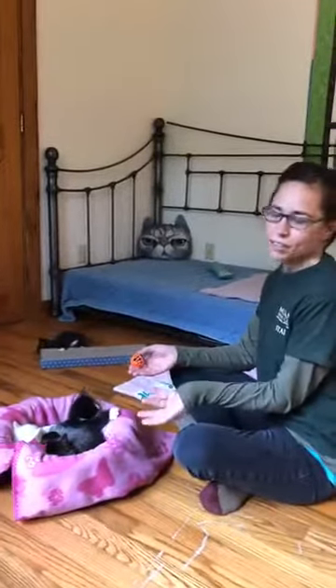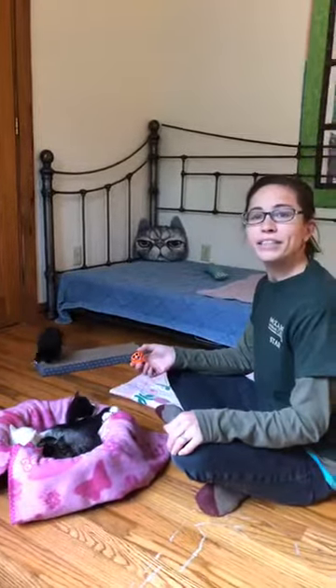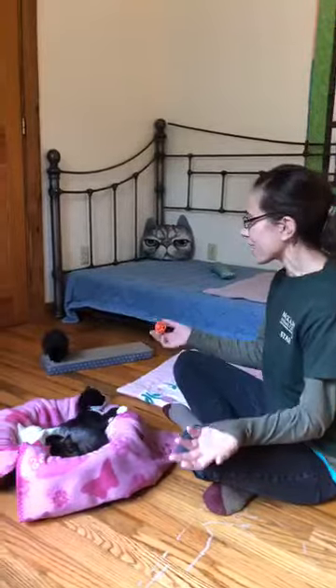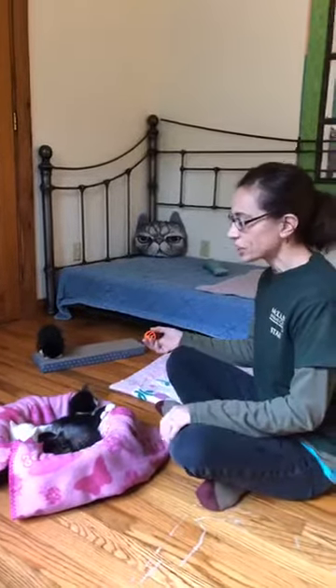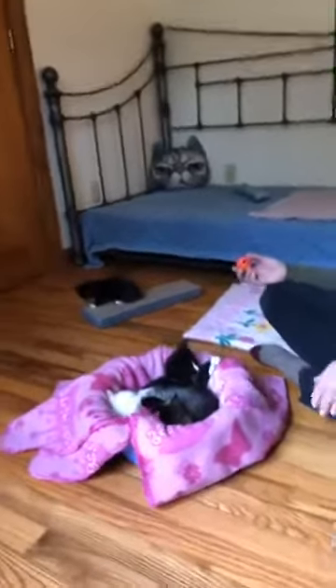Can you believe this little bucket of adorable cuteness? Typically we do these updates from the shelter, but these guys have gotten so big and so energetic. I thought that some of you who have been following since they were born might like to see what a little setup looks like for kittens that have moms, or without a mom.